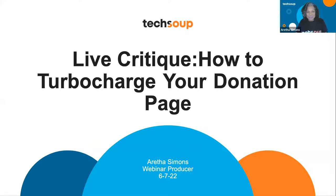Thank you everybody. Thank you for joining us today for this special webinar, live critique: how to turbocharge your donation. In today's webinar, we're hoping you will walk away with some tangible takeaways on how you can improve your donation page and make it easy for your donors to complete their donations.